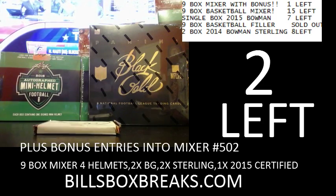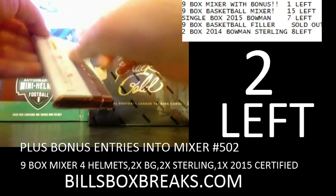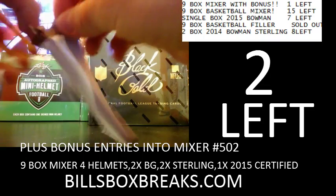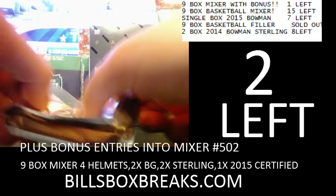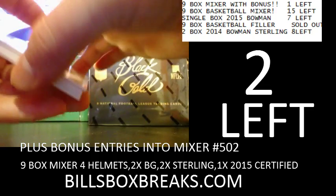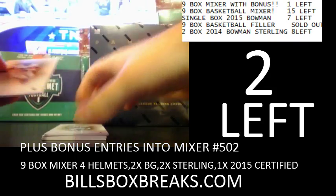So stay tuned, lots more to come, and good luck on this eBay break. Also got some hot rookies ending on eBay tonight, along with some basketball too. If you're into basketball, there's a nice little basketball break for 20 bones — 9 boxes, random teams, funsies.